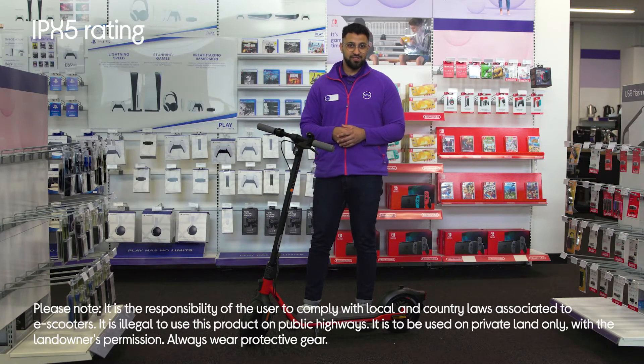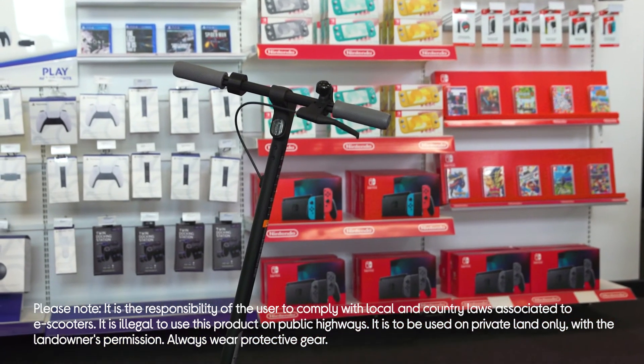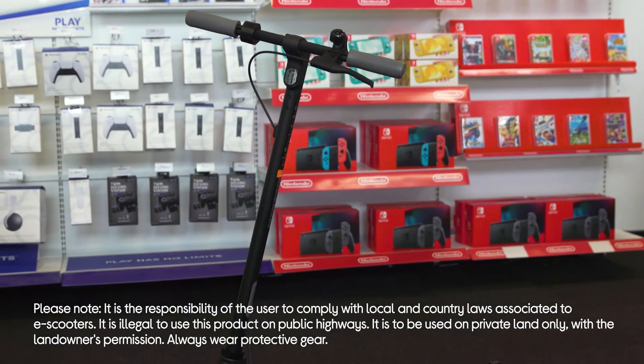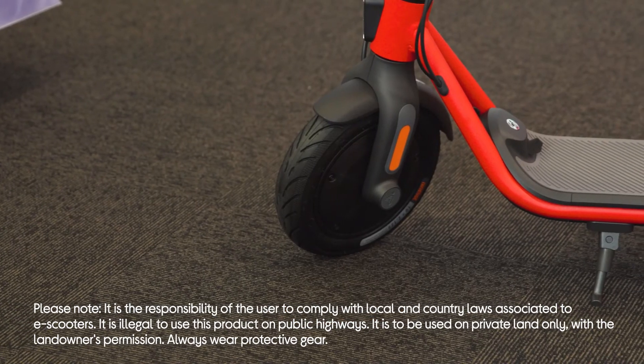The IPX5 water resistance rating provides you with peace of mind that your scooter won't get damaged if it starts to rain while you're riding around. You won't have to go around or jump off your scooter when approaching rough terrain, as the 10-inch tires with inner tubes absorb bumps and knocks to keep your ride smooth.